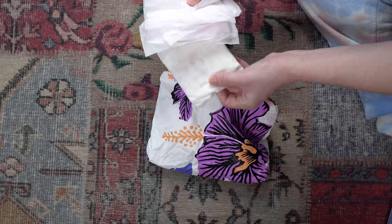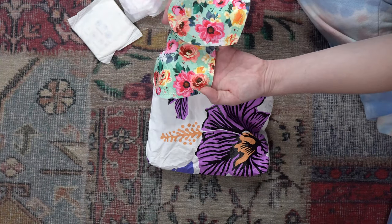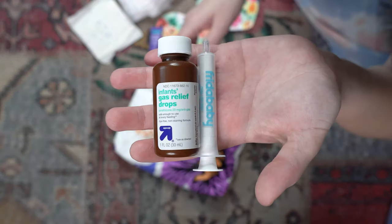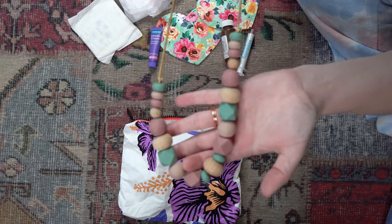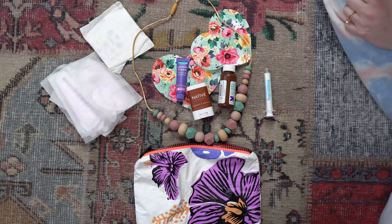In my breastfeeding bag I have disposable nursing pads, a regular pad, a pair of reusable bamboo nursing pads, and some nipple cream. I also keep some simethicone drops in here for when Freya is having trouble passing gas, and I have a teething necklace I wear that she can chew on. And lastly a travel size deodorant.